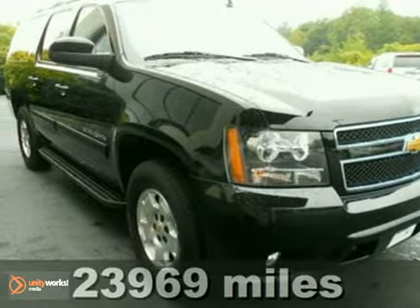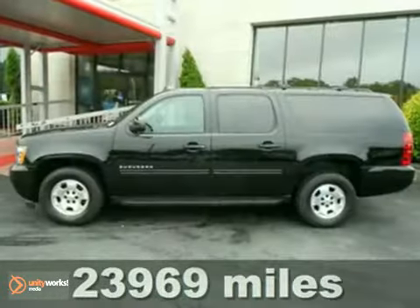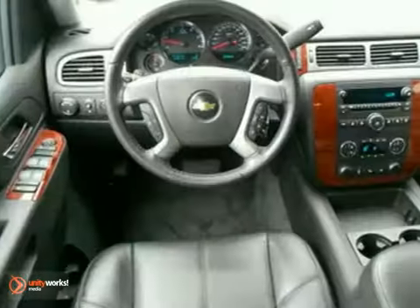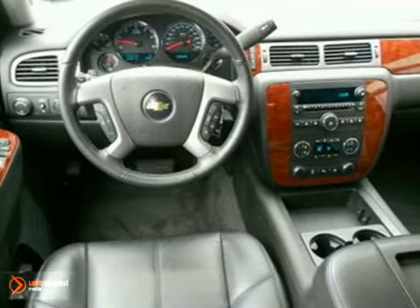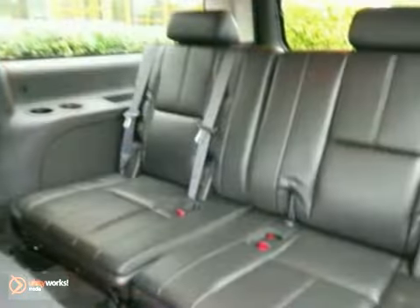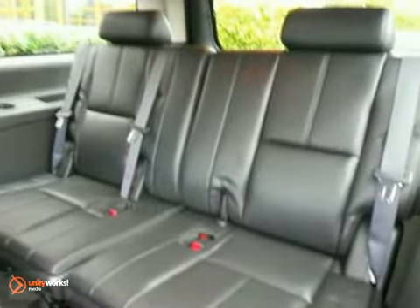Want to save some money? Get the new look for the used price on this one owner 2011 Chevrolet Suburban LT. The previous owner purchased it brand new. Buying a used vehicle can be a risky proposition, but with the protection of pre-owned certification, you won't be left out in the cold as soon as you drive off the lot.